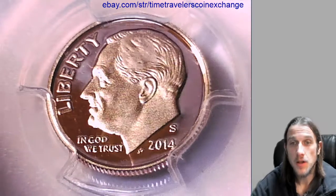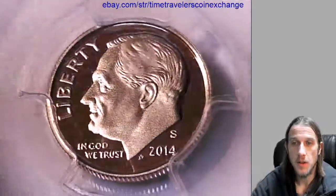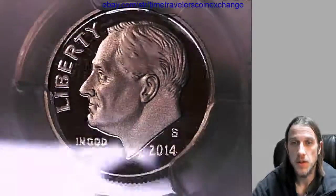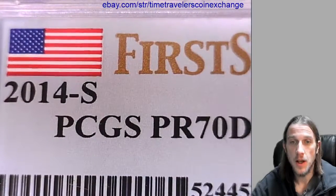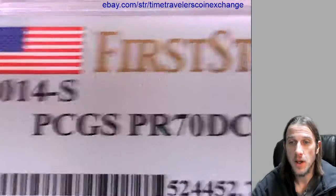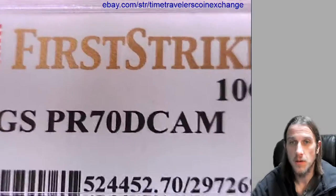Hello everyone. Our next coin here is a 2014S Roosevelt Dime. It's a proof coin from the San Francisco Mint. This coin has been graded, and it was graded by PCGS, and they graded it Proof 70 Deep Cameo, and it has a First Strike label.